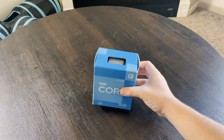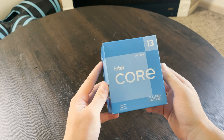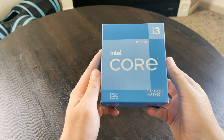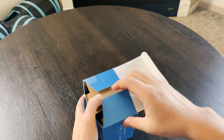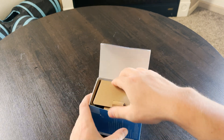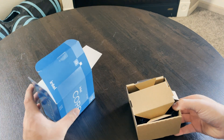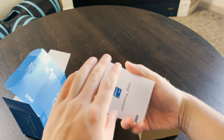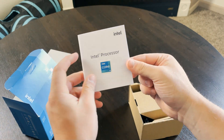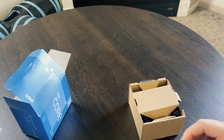This is an i3-12100F. The F means it doesn't have integrated graphics. The 12 means it's a 12th generation processor so it supports DDR5, and the i3 means it's at the bottom of Intel's product stack. So I didn't spend a lot of money on it — this is a $100 processor that I bought to go into a $600 gaming PC that I'm building.